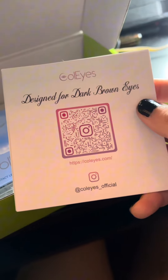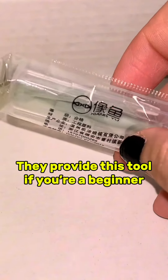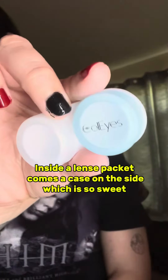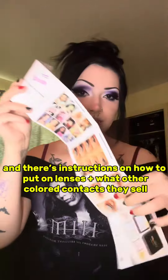I know y'all didn't think that was the last thing I'm gonna show y'all — I got sent a package by Cole Eyes and I just want to say thank you so much. These are contact lenses designed for dark brown eyes, meaning me or you watching this. They sent me a little pamphlet of instructions and photos of other beautiful people with amazing contact lenses.